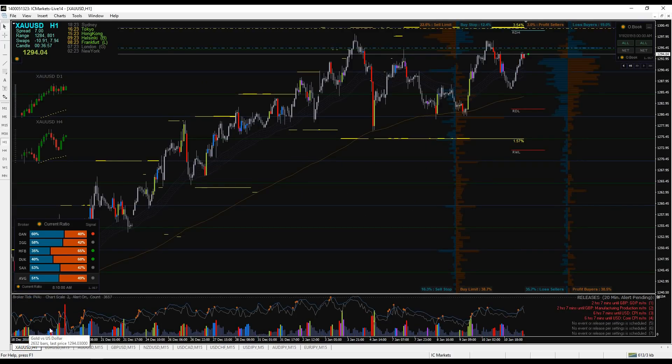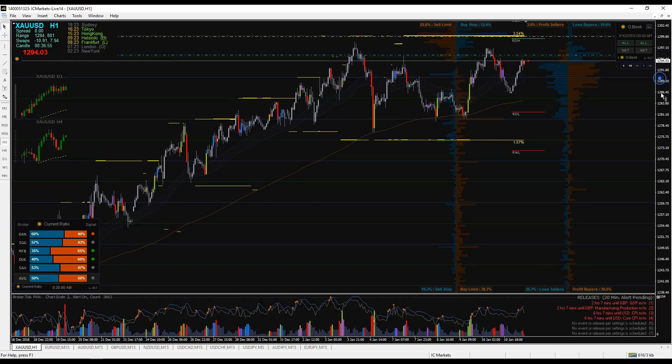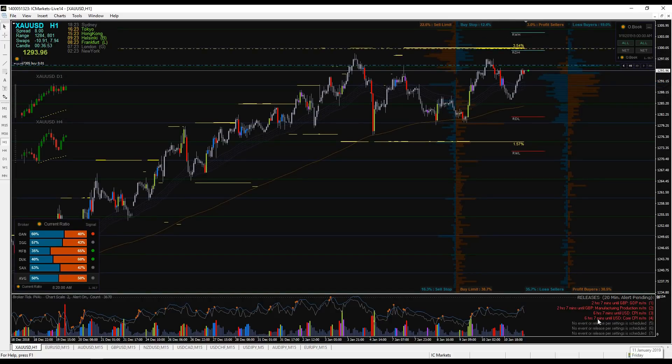Hello my friends, DaveFxHunter here. It's Friday, 11th January. Let's look at our market opportunities as every morning. We will also revise the trades which I added yesterday. Let's start with gold.